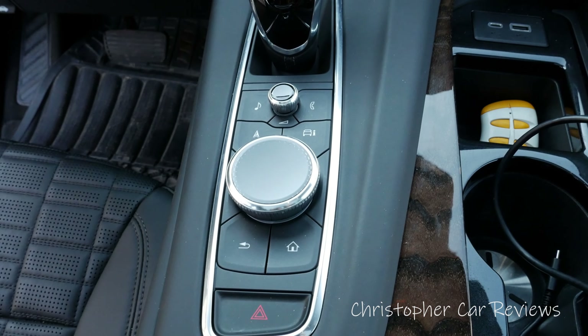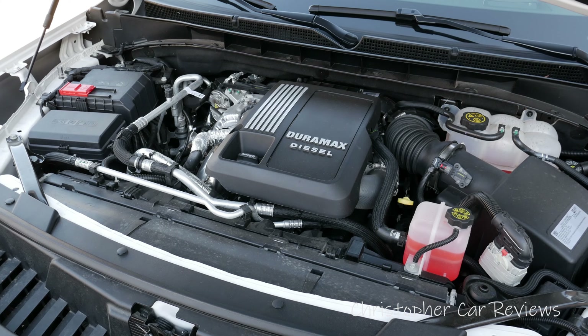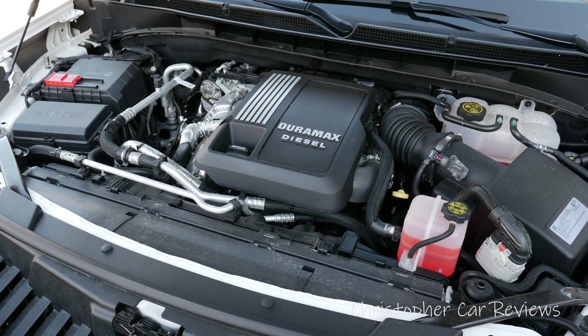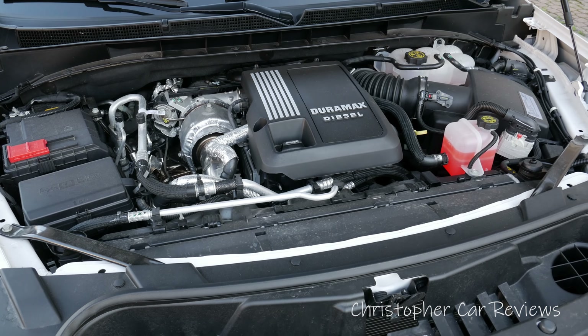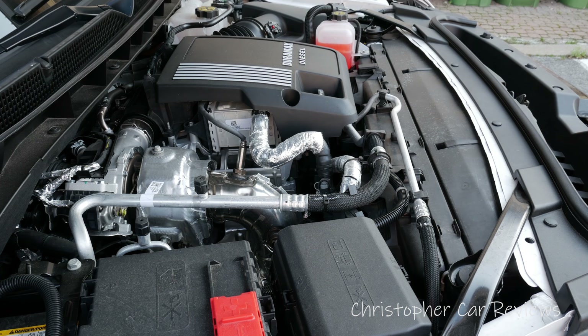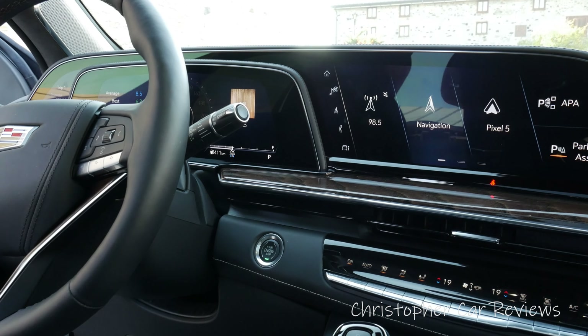There are two engines available: the 6.2L V8 that sounds great and drinks a lot of gas, or the 3L diesel turbo that sounds horrible and drinks very little gas. All engines come with a 10-speed automatic and all-wheel drive. The diesel was averaging about 8L per 100km, which is incredible. Either way is a good choice.